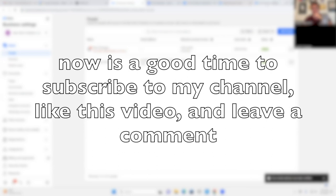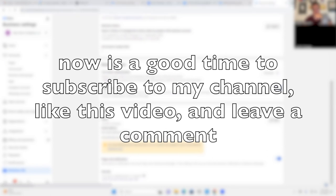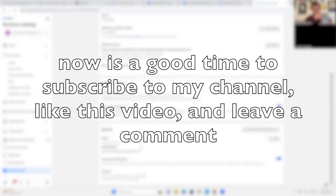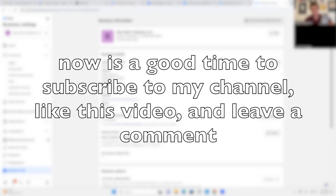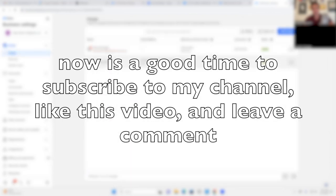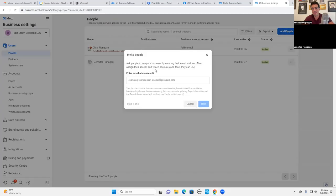Are we good to go? If I reload this page it should say the email has been verified - and yes, it has. So that's fantastic. Now that we've set up your business manager for the most part - there are some things we'll do when we build out your account like create custom conversions - your business manager is rock solid. You have Jennifer as an admin with full access, two-factor authentication turned on, your account is secure.